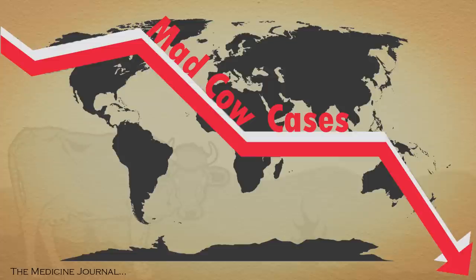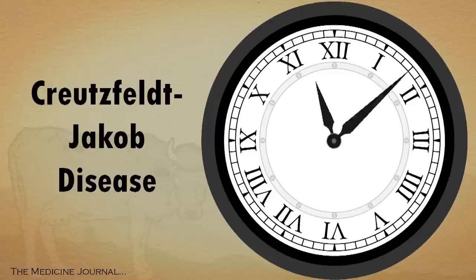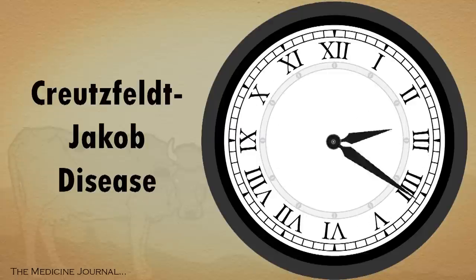Since the total number of mad cow cases is becoming increasingly scarce, it's sure to follow that variant Creutzfeldt-Jakob disease will also become a problem of the past.